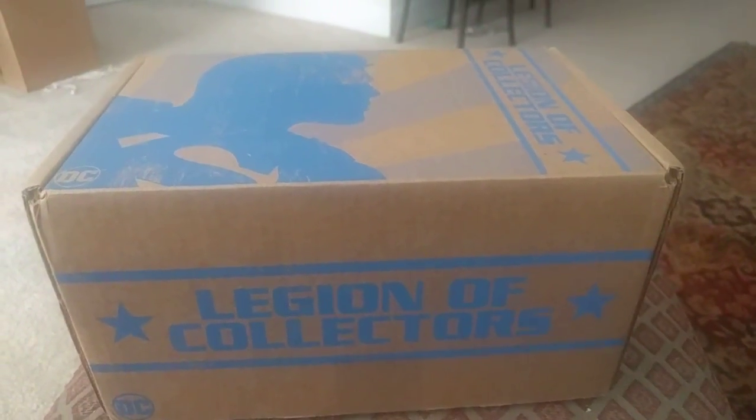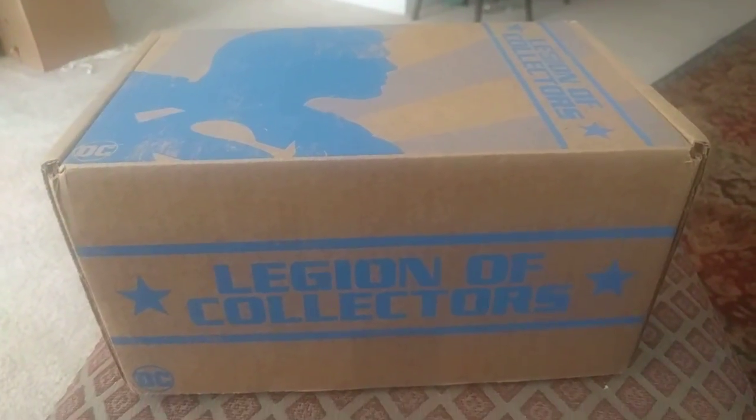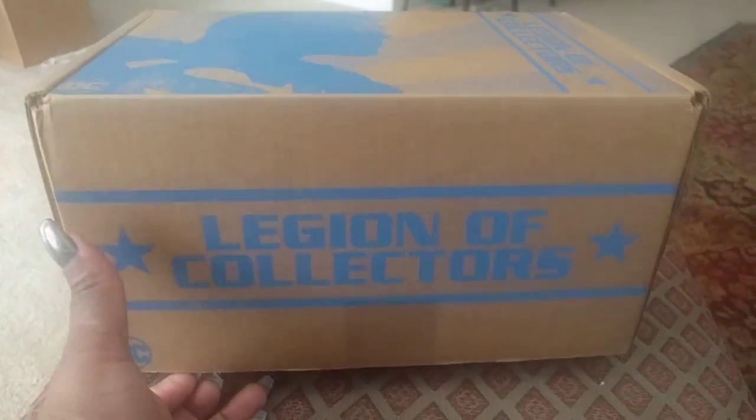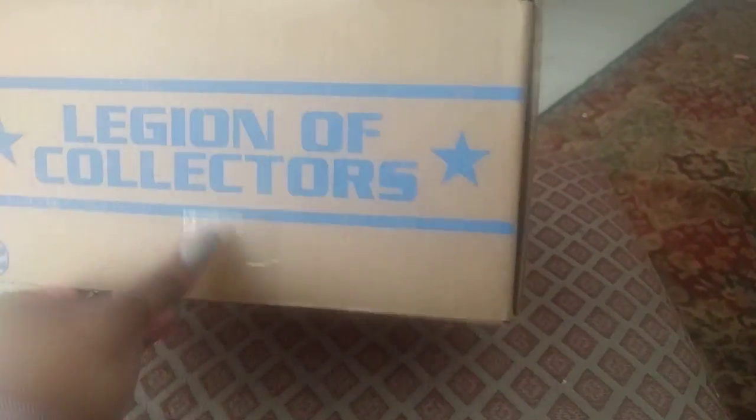I finally got my Legion of Collectors box for this month. Just procrastinating getting it from the leasing office, but got it now. So let's see what we've got.